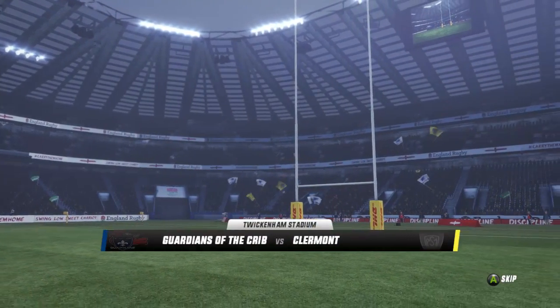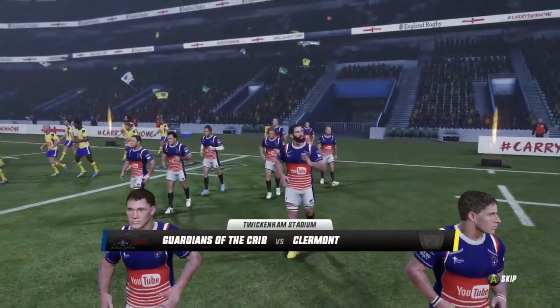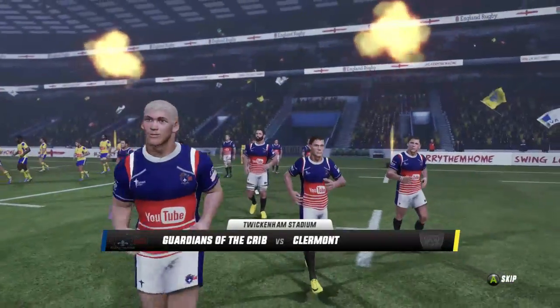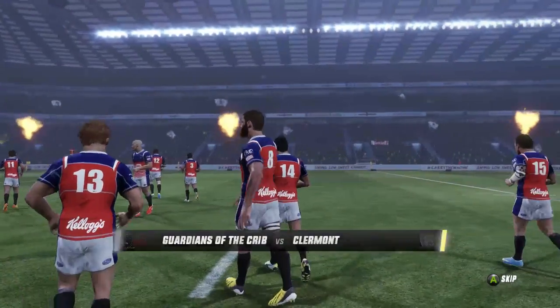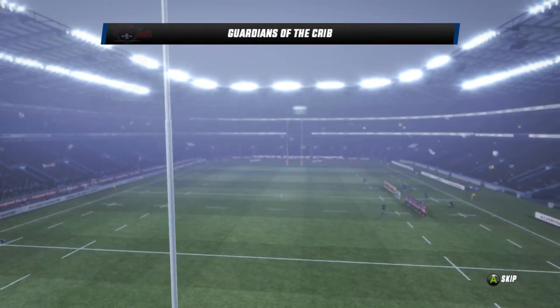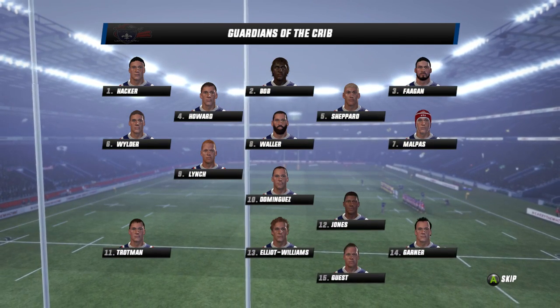The Guardians of the Crib venture into unknown territory as a visitor for the first time comes to Twickenham Stadium in the shape of Clermont, who are yet to face the subscriber side. Today they are face up to see whether they've got the goods against the Guardians.